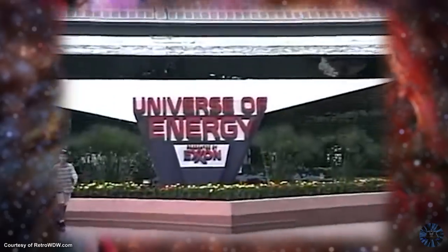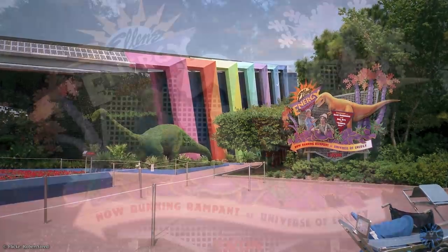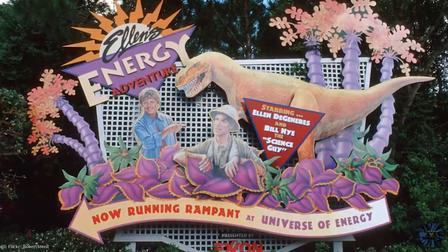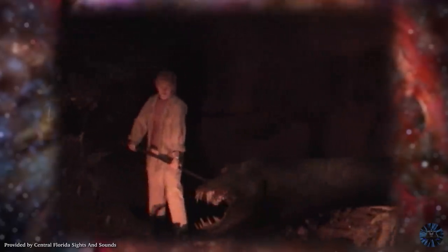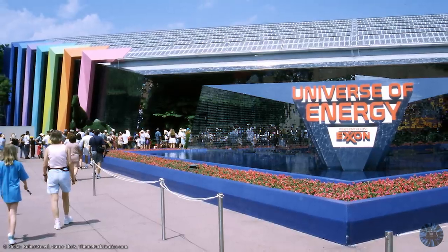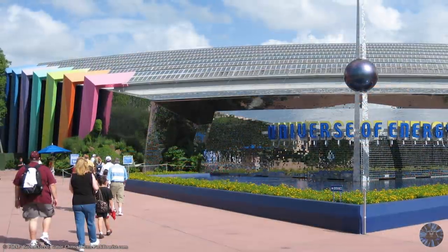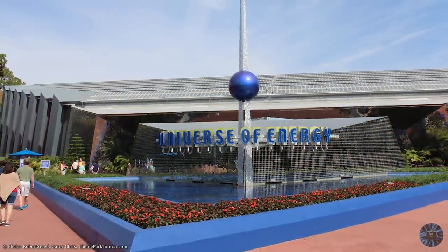Once the summer was over, Universe of Energy was again closed, and in September officially reopened as Ellen's Energy Adventure, which included the debut of the new animatronic Ellen DeGeneres, reportedly costing between one to two million dollars. And despite exterior cosmetic updates over the years, for nearly two decades the attraction went more or less untouched, with many effects losing their luster over the years.